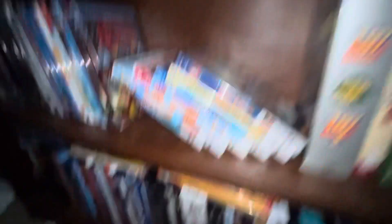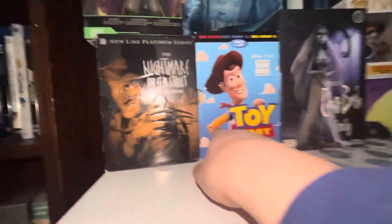And I also got The Nightmare Before Christmas Collection and the Toy Story Box Collection. But that is it — thanks for watching, have a good day and night. We'll see you — bye!